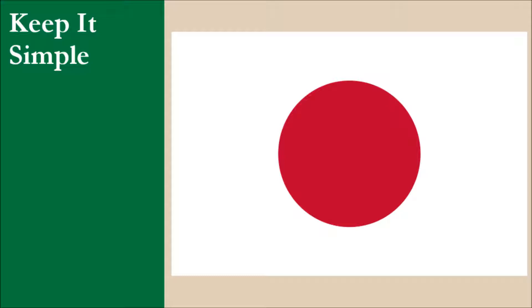The flag consists of a red circle centered on a white field. This is a very simple design and the flag is easy to draw from memory. For this principle, the flag scores 10 out of 10.